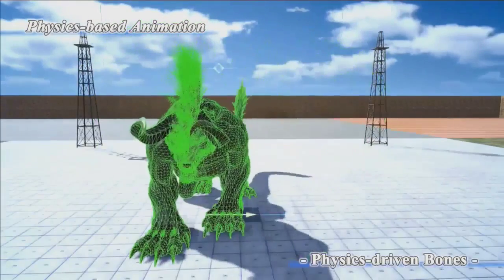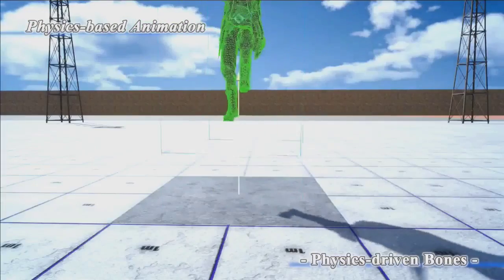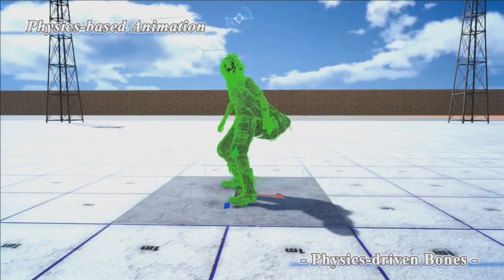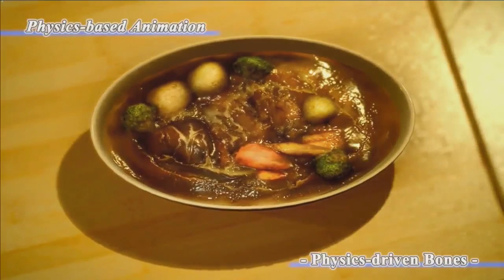This is the final one. Physics-driven bones — joint-based physics. Tail, hair, clothes, boot wraps, and secondary motion details. Thank you very much.